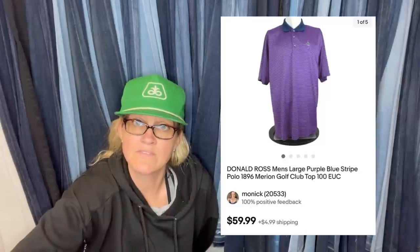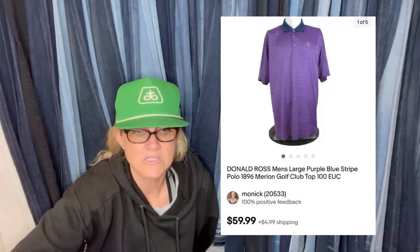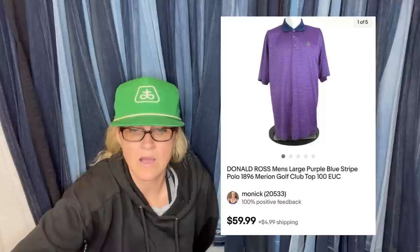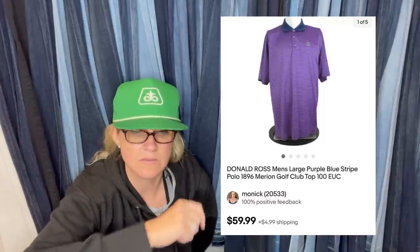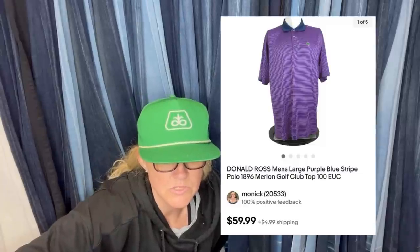Found this polo at Value Village for $3.25, sold for full asking price of $59.99. Donald Ross is a decent brand — the Top 100 logo is what makes it more valuable. It's a Donald Ross men's large purple-blue stripe polo, Night or 1896 Marion Golf Club Top 100. The Top 100 designation is what's important there.